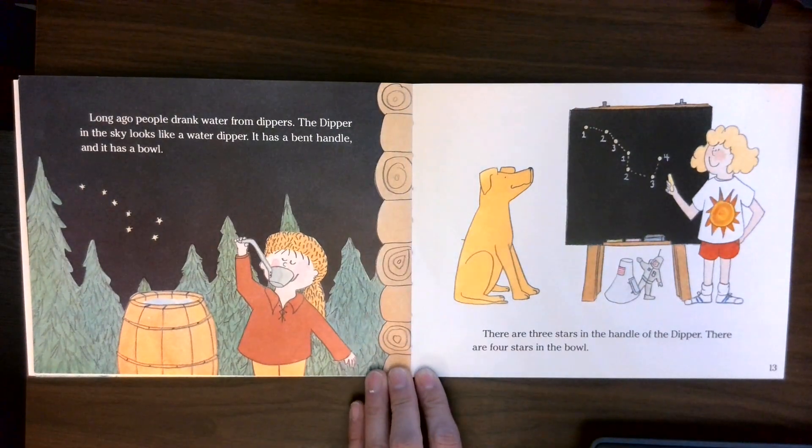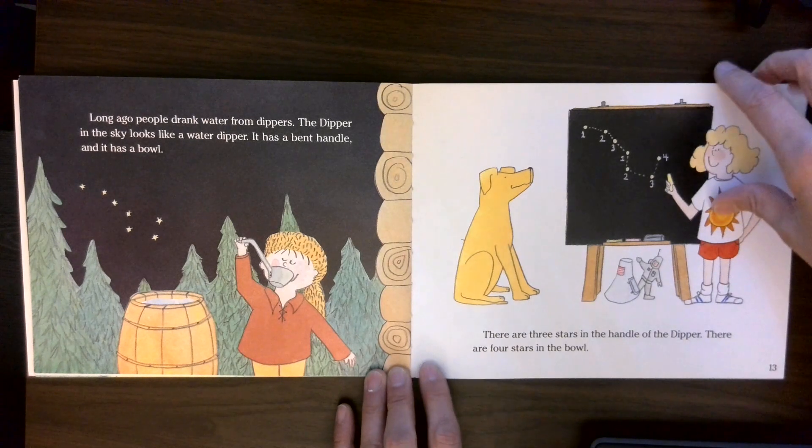Long ago, people drank water from dippers. The dipper in the sky looks like a water dipper. It has a bent handle and it has a bowl. There are three stars in the handle of the dipper. There are four stars in the bowl.